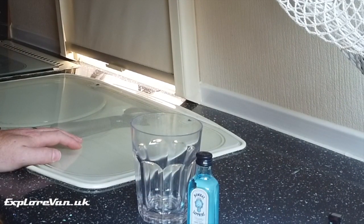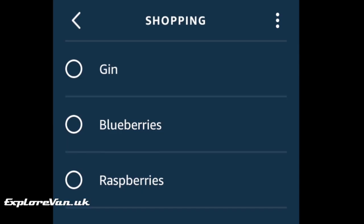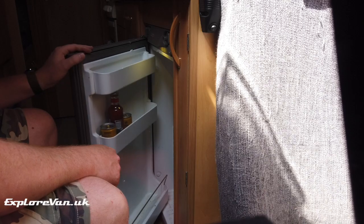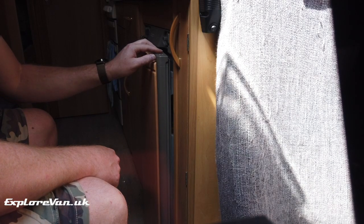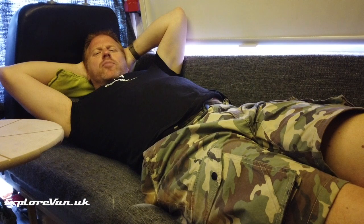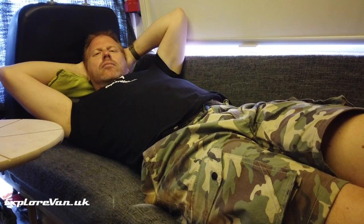Alexa, put gin on the shopping list. [I added gin to your shopping list.] Alexa, put 'clean the fridge' on my to-do list. [Clean the fridge added to your to-do list.] Alexa, what's my flash brief? [Here's your news from BBC News.]